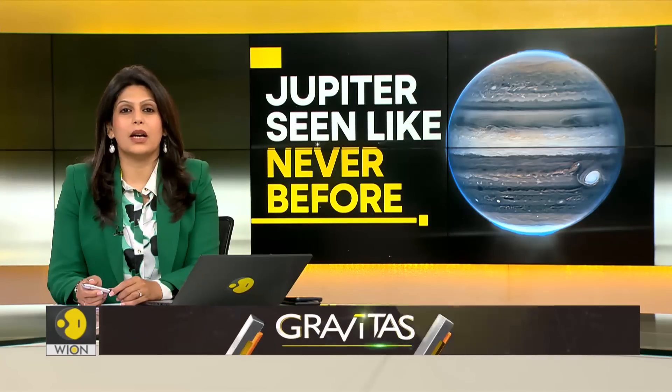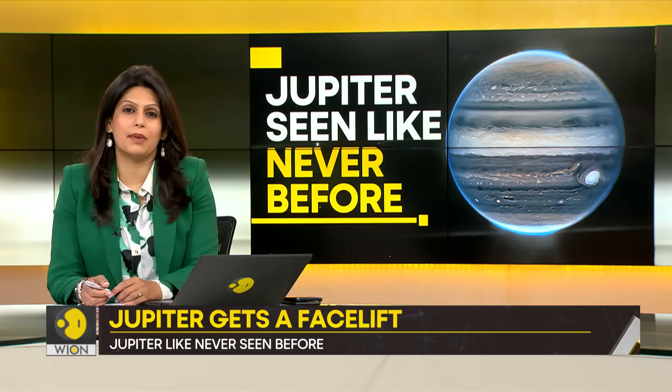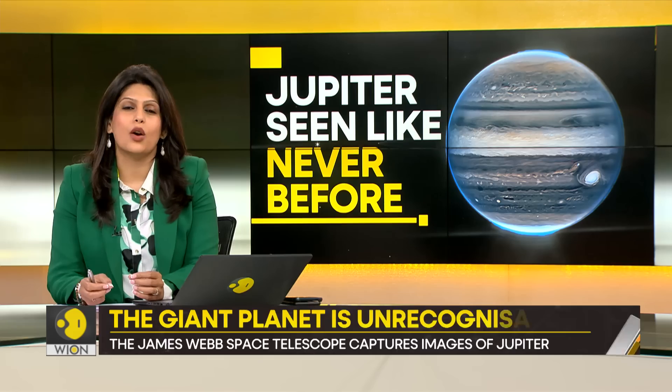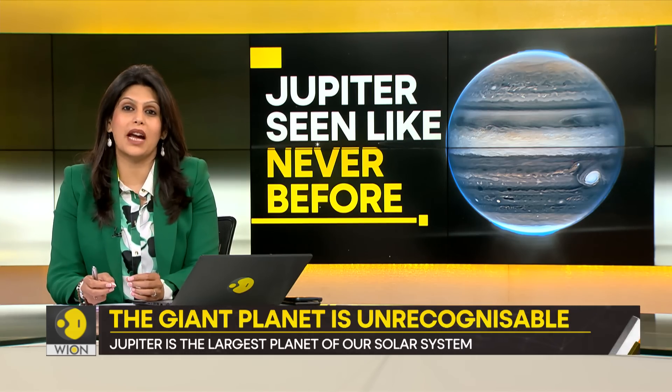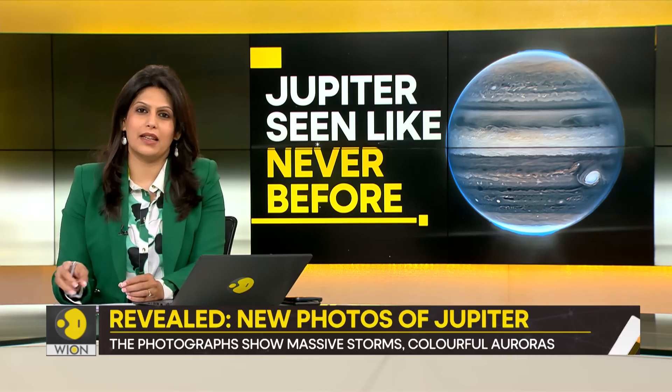You know what they say — all the things we fight about on Earth seem extremely trivial when you look at the planet from space. Our Earth is so tiny compared to other celestial bodies that you can fit over a thousand Earths inside Jupiter. So after a show packed with stories of conflict, let's end with a story from space.